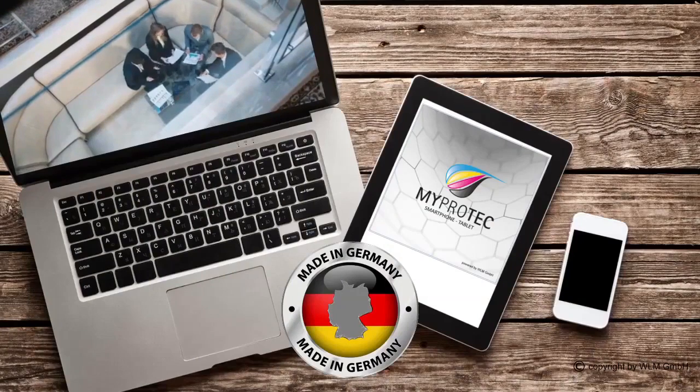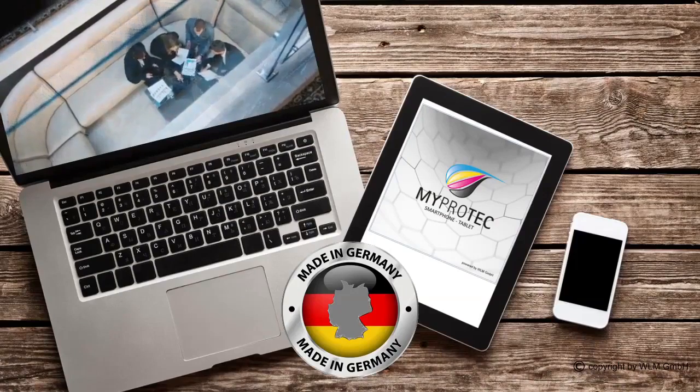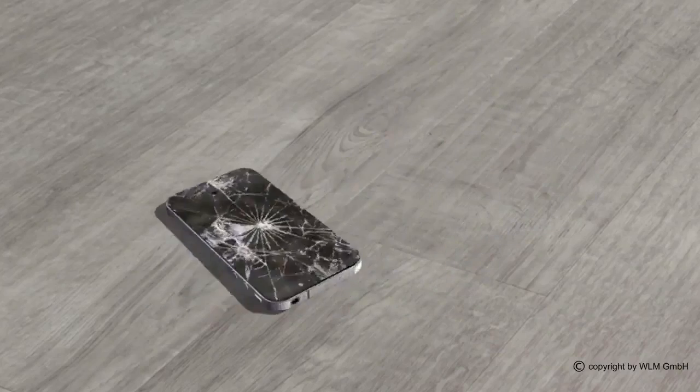These products are made in Germany and are marketed internationally by WLM GmbH. Are you familiar with this situation?